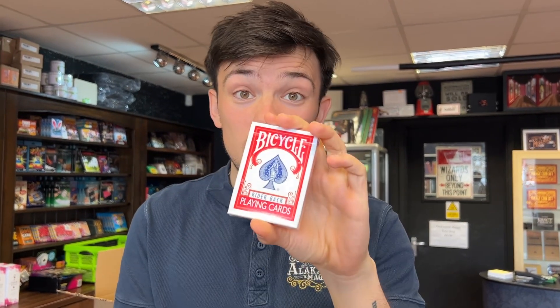Then we've got more of the Ultimate Marked Deck. This is wicked. If you want to use a Marked Deck, definitely check these out because they are just phenomenal. Really, really good.